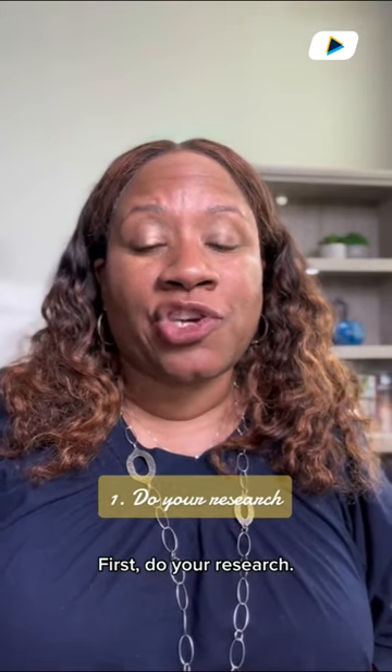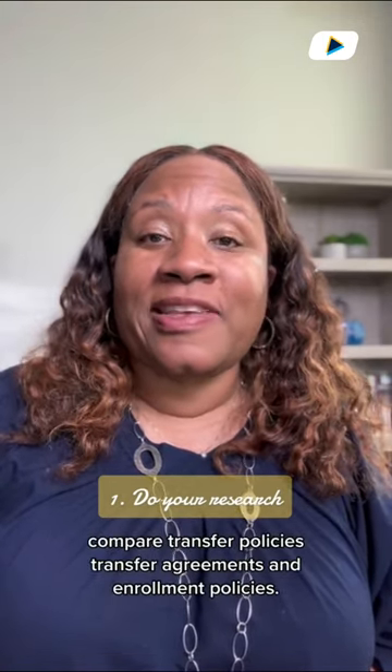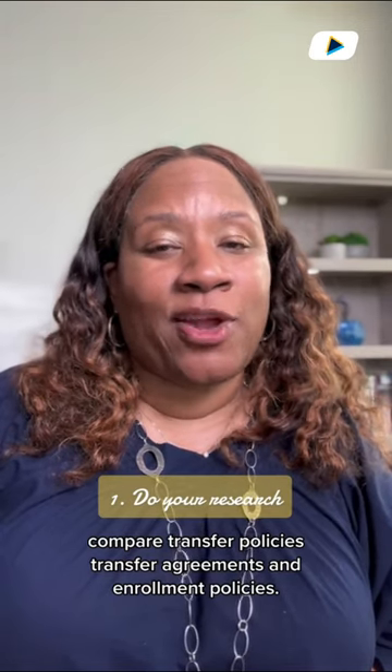First, do your research. It's important to explore all options. Compare transfer policies, transfer agreements, and enrollment policies.